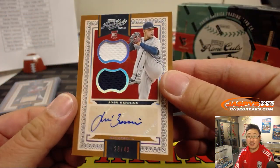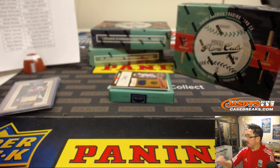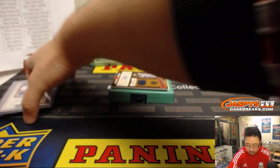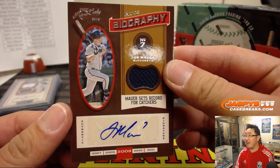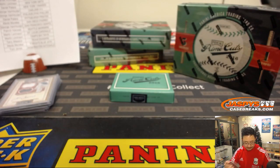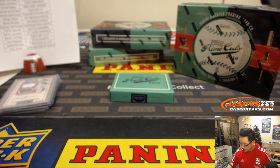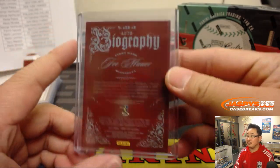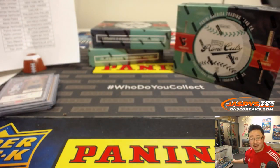There's Jose Berrios rookie autograph, 20 out of 49 — remember this is 2016. This goes to the Twins, Jarrett K with the Twins. And the last one here is Joe Mauer, jersey and autograph, another Twin, 17 out of 25. Joe Mauer — is that a question mark? That's how he autographs it. That goes to Jarrett K and the Twins.